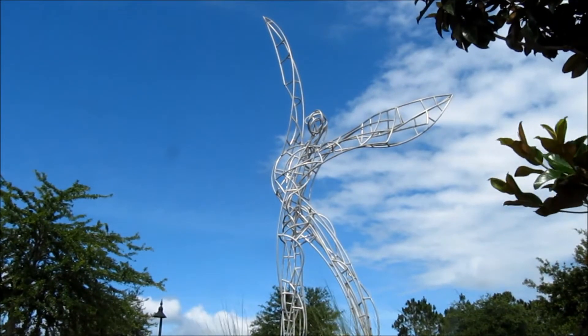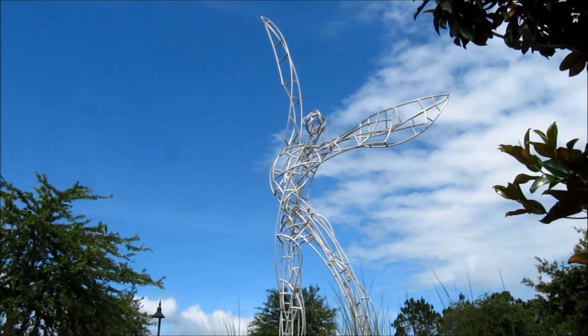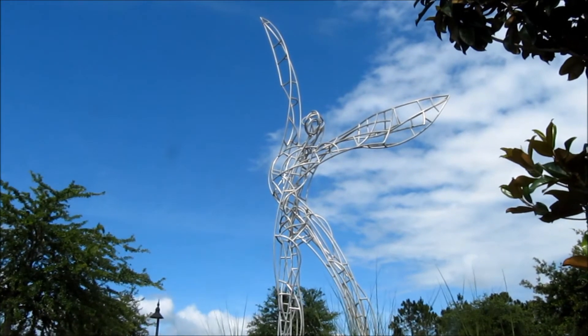The Angel of Harmony greets visitors near Harmony's western entrance and may be motivational and inspirational to those coming to the Harmony Community School.